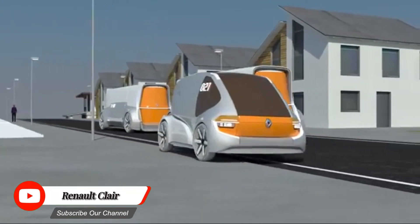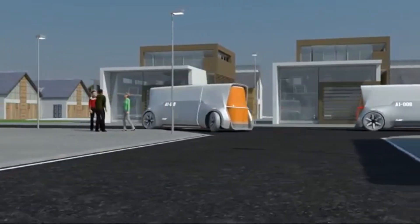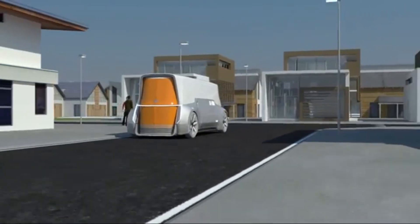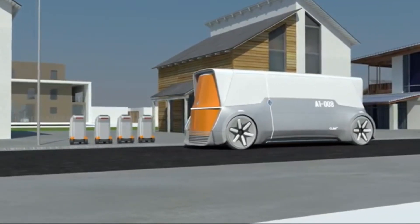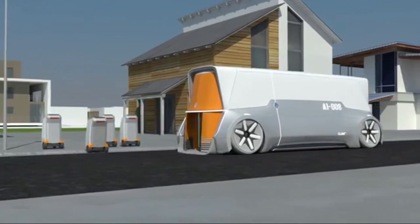The Renault Claire Garbage Truck is designed to transform the way we collect and dispose of waste, featuring cutting-edge technology, sustainable solutions, and unparalleled efficiency. With its powerful engine, robust build, and advanced hydraulic system, the Renault Claire can handle even the most demanding garbage collection routes with ease.